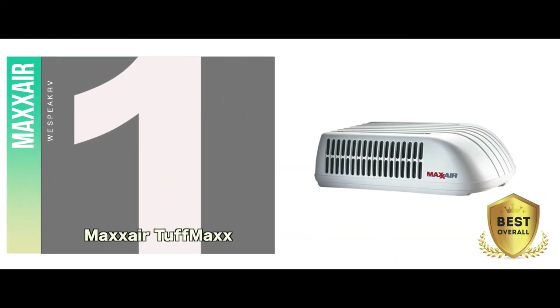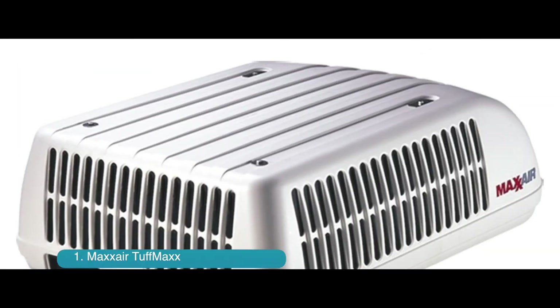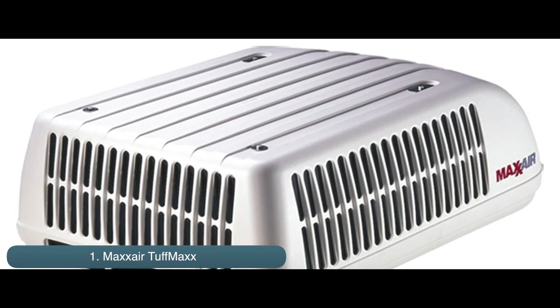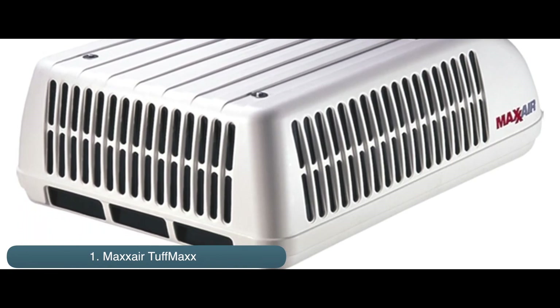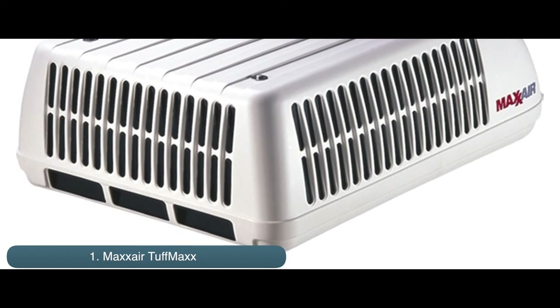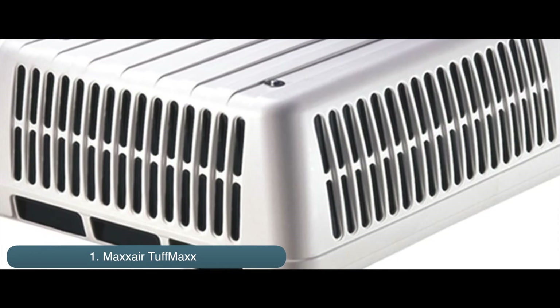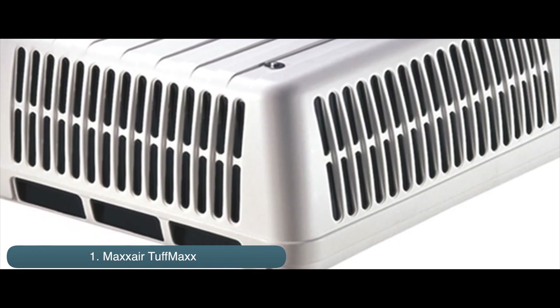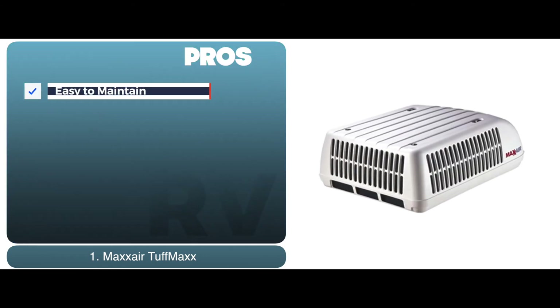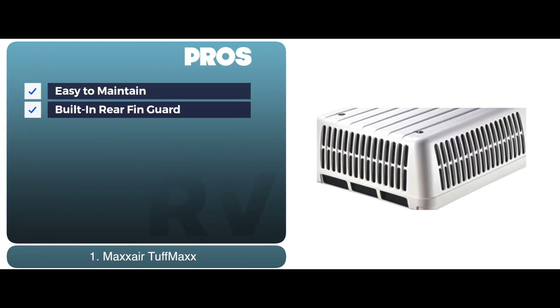Finally, we have the Best Overall: MaxAir Tough Max. This is great for users who have exposure to harsh outdoor conditions. It will last a long time and will perform just as fine in easier conditions. Moreover, if you are a user with less technical experience, you can easily use this AC and install it with its lightweight build and detailed instructions. Its pros are: it is easy to maintain and clean, and it also has a built-in rear fin guard.